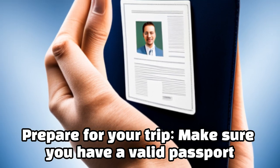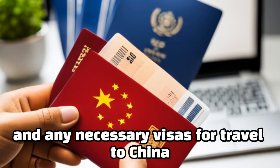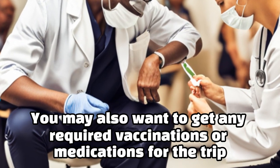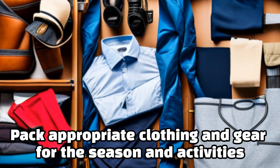Prepare for your trip. Make sure you have a valid passport and any necessary visas for travel to China. You may also want to get any required vaccinations or medications for the trip. Pack appropriate clothing and gear for the season and activities you'll be doing on the cruise.